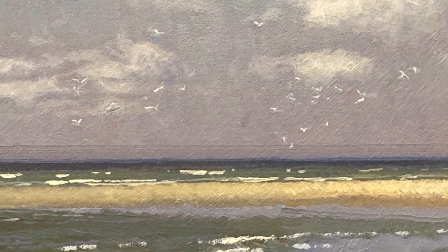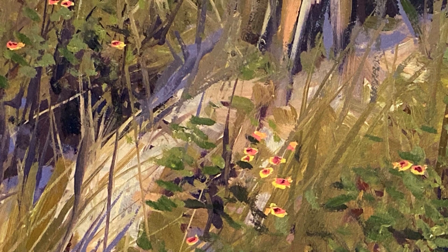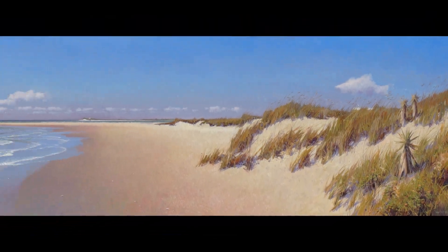I also enjoyed the details of the shells and the seagulls in the distance, from just thinking about memories and the blanket flowers that grow at Topsail. So I hope you enjoyed seeing this.